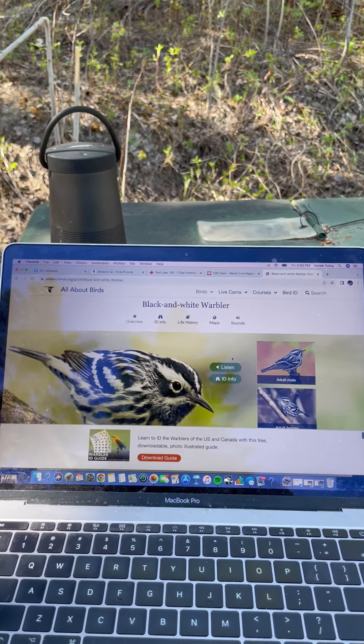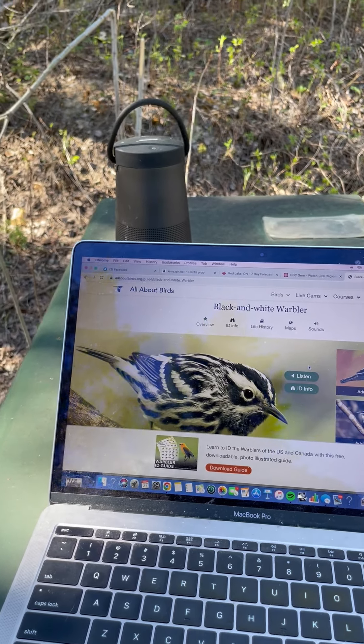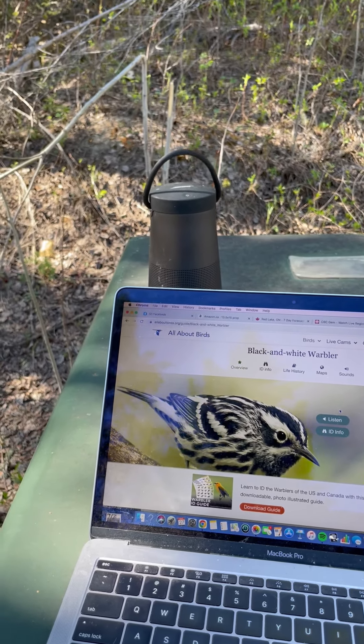I'm going to show you one of my tricks. I just heard a black and white warbler, and I want to demonstrate how I would call one in to get a look at it.